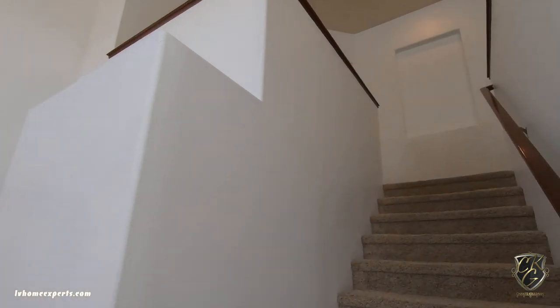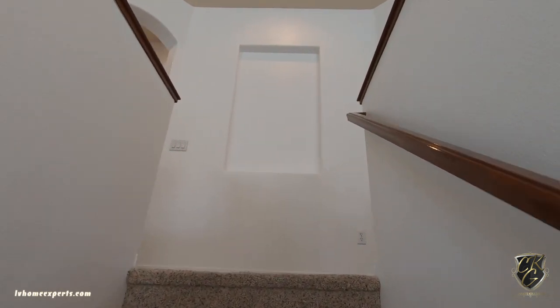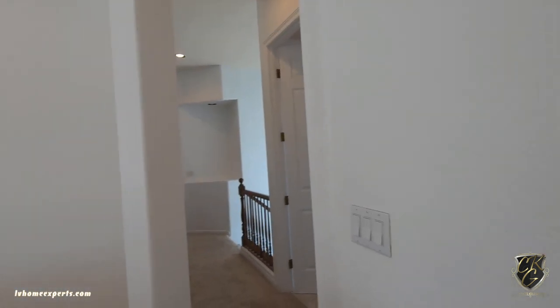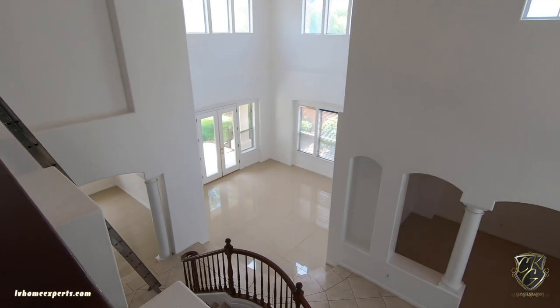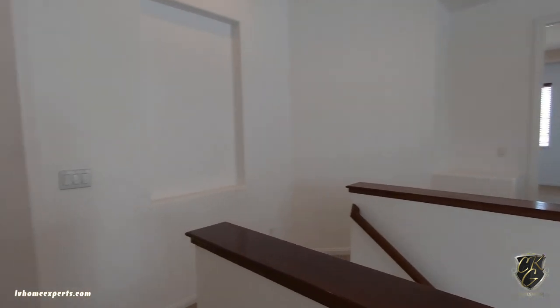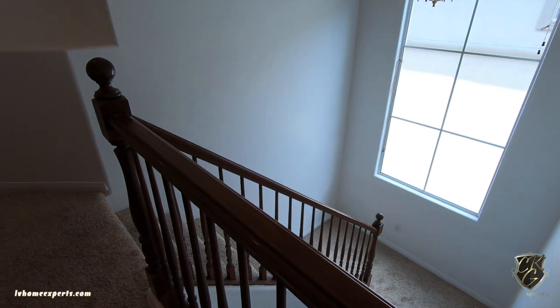Making our way upstairs, we have brand new carpets and freshly painted walls. The stair rails here — I would definitely paint them, maybe white. Let me know in the comments below. Off to the left we have the bedrooms, and right here — look at that view — it's gorgeous. Let's save the primary for last. Here are the stairs that take you back down into the kitchen.